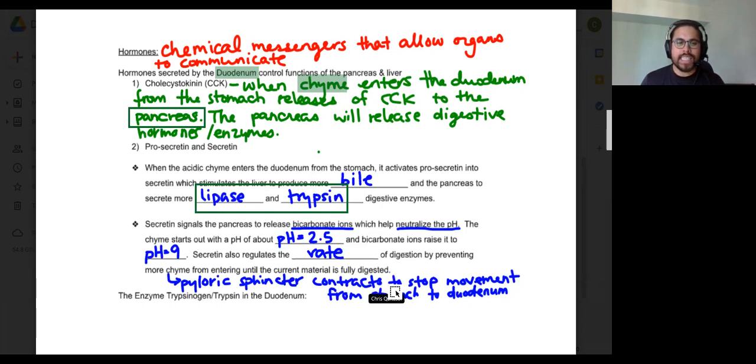We're almost at the last stage. Any questions about bicarbonate ions or secretin? Once the pH starts to increase, digestion is actually slowing down — which is a problem, because we need digestion to continue, but we also can't have the duodenum exposed to a very acidic environment.